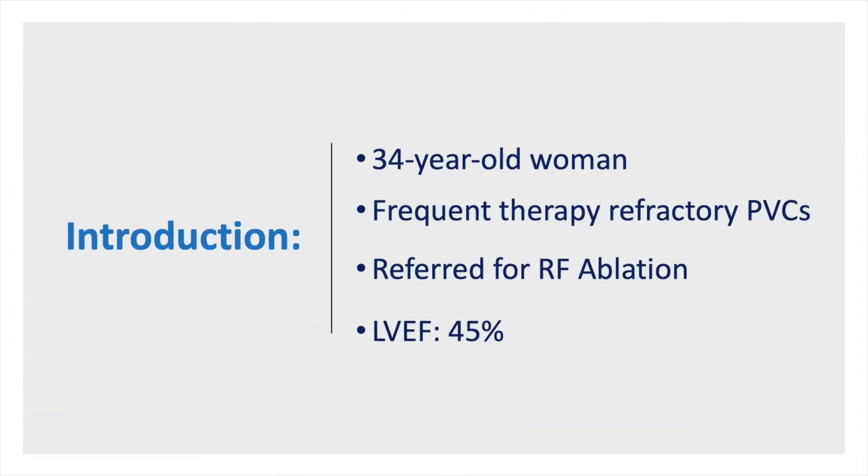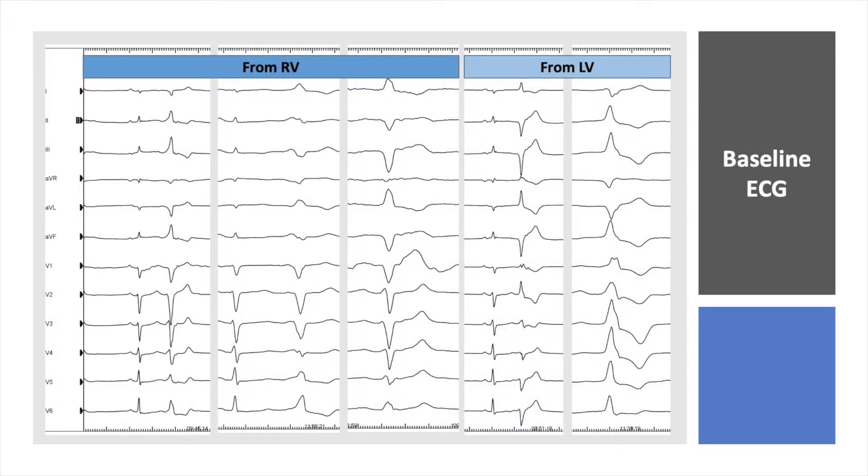Our patient is a 34-year-old woman with frequent therapy-refractory PVCs, with a PVC burden over 24,000 per day, who was referred for RF ablation to our center. She had no history of syncope or pre-syncope, and on MRI the left ventricular ejection fraction was 45 percent.